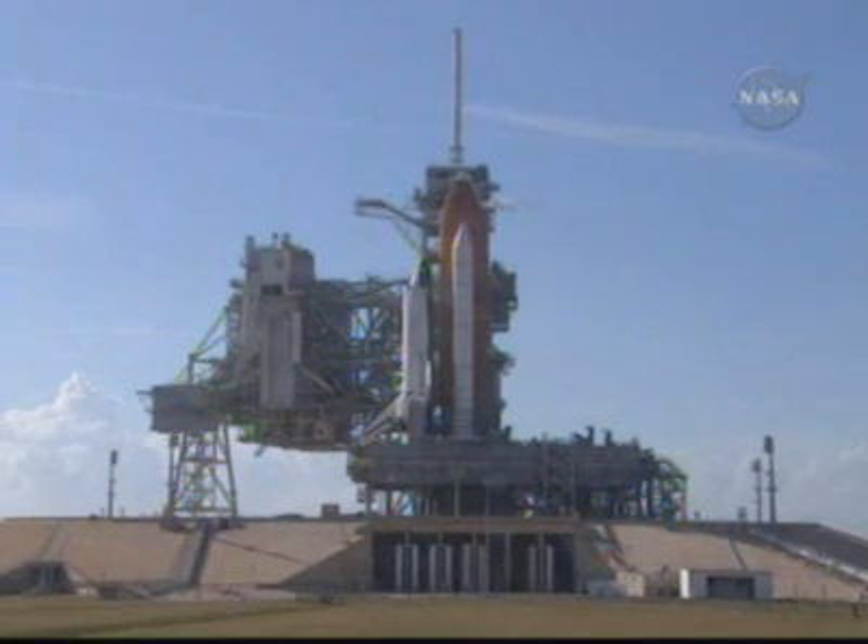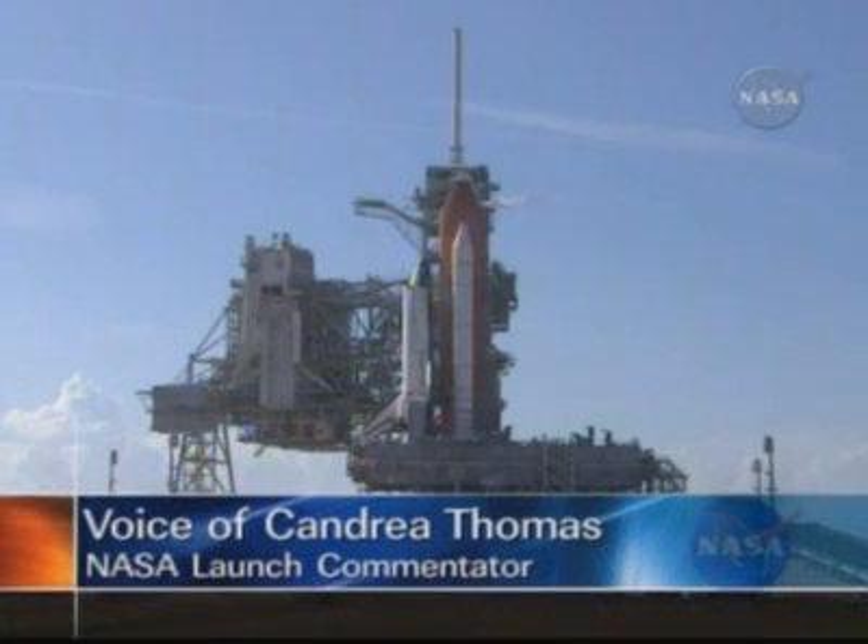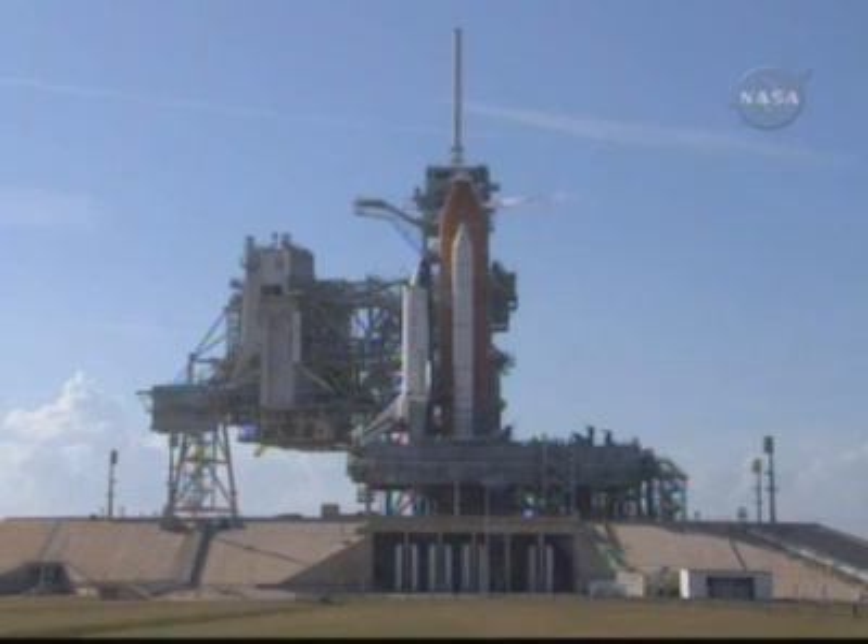This is Shuttle Launch Control. At T-minus 3 hours and holding, the countdown for Space Shuttle Endeavour's STS-123 mission to the International Space Station is underway and on schedule. Launch is scheduled for 7:55 p.m. Eastern Time from Launch Pad 39A at NASA's Kennedy Space Center here in Florida. The launch window is about five minutes.